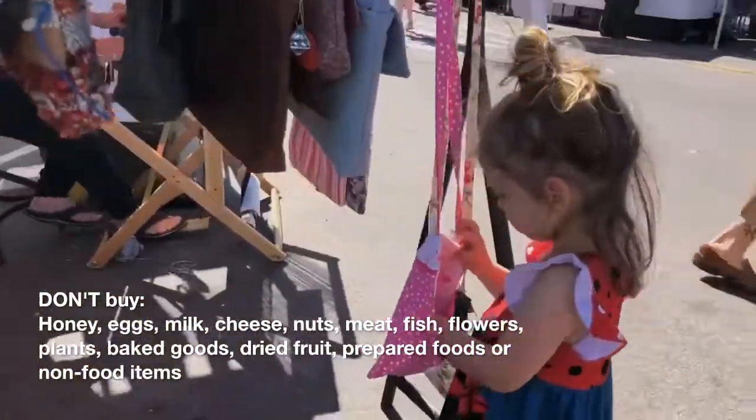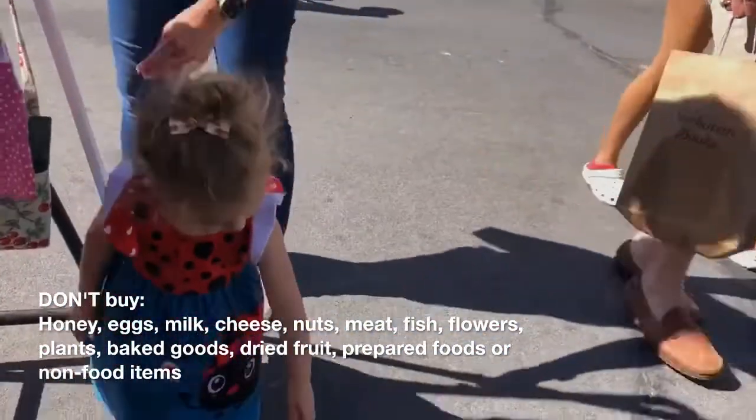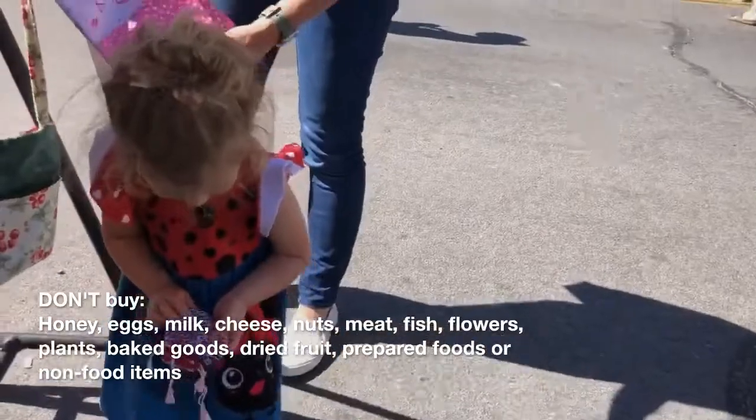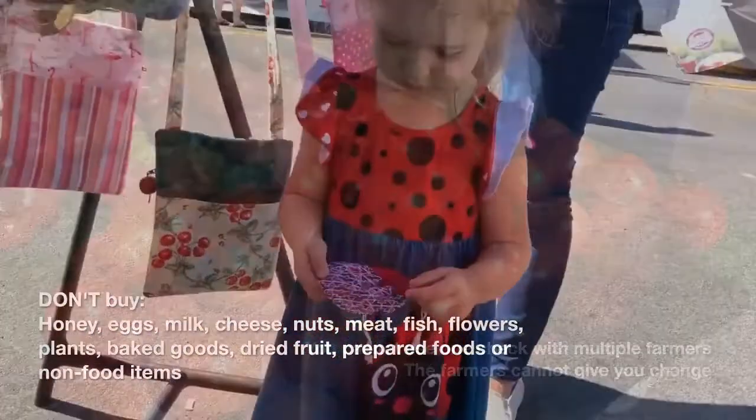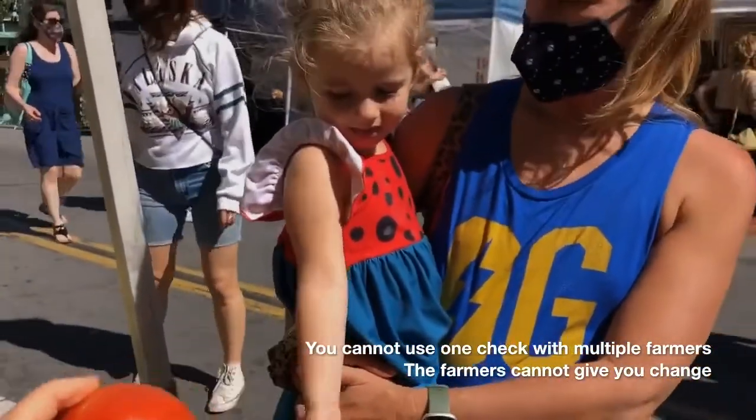You cannot buy honey, eggs, milk, cheese, nuts, meat, fish, flowers, plants, baked goods, dried fruit, prepared foods, or non-food items.